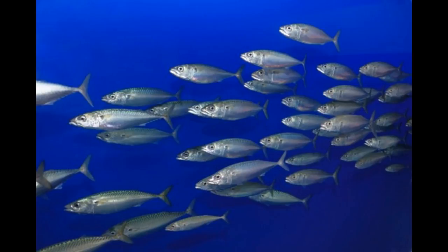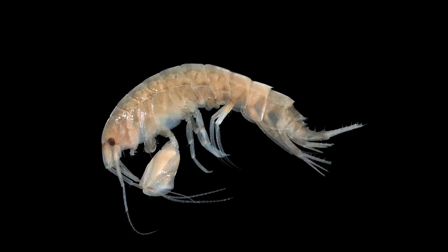Bottlenose dolphins often cooperate when hunting and catching fish. In open waters, a dolphin group sometimes encircles a large school of fish and herds the fish into a small, dense mass. The dolphins take turns charging for the school to feed.